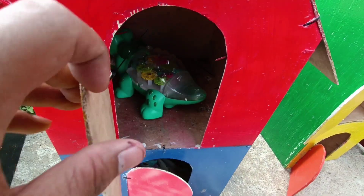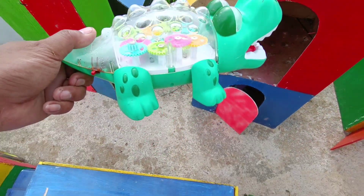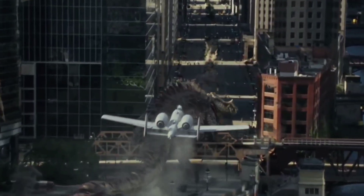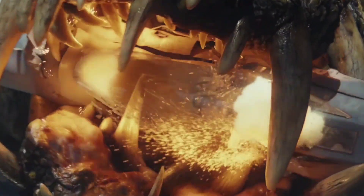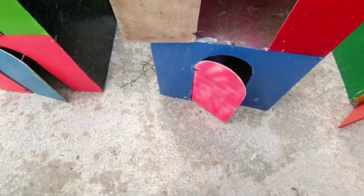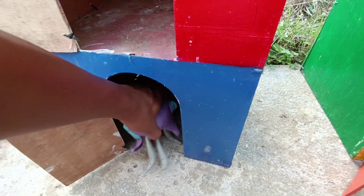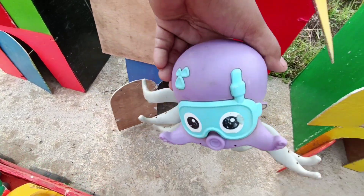Kita buka pintu warna kuning ini, guys. Waduh, ini ada ya warna hijau. Ternyata ini ada si buaya, teman-teman. Krokodil! Lihat tuh giginya putih-putih bersih. Sepertinya dia suka sekali sikat gigi. Oke. Kita buka lagi, teman-teman. Apaan ini ya? Wow, ada oktopus si gurita, teman-teman. Wih, mantul! Kita masukkan.